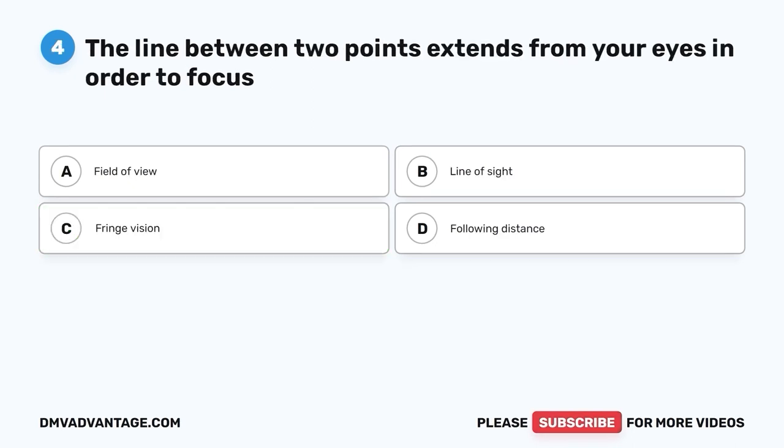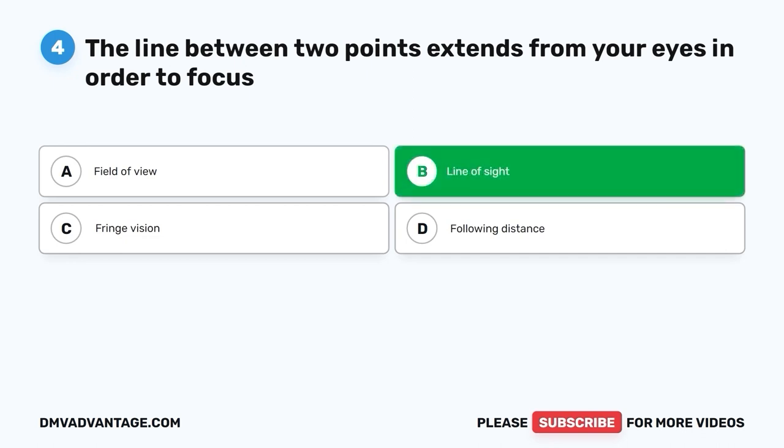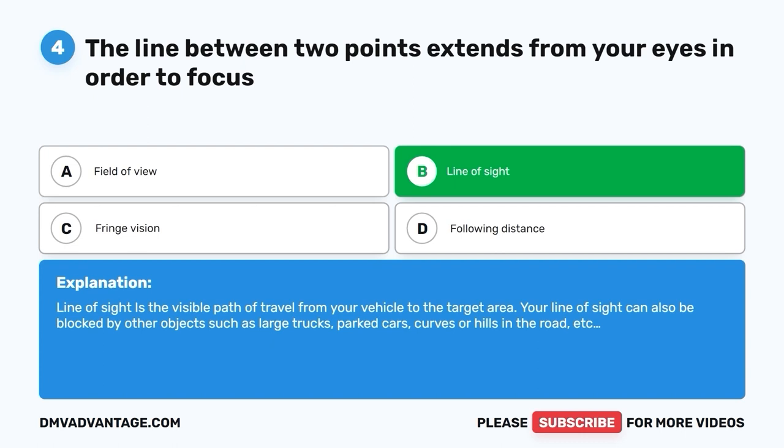Question 4: The line between two points that extends from your eyes in order to focus is called what? A. Field of view. B. Line of sight. C. Fringe vision. D. Following distance. The correct answer is B — line of sight. Line of sight is the visible path of travel from your vehicle to the target area. Your line of sight can also be blocked by other objects such as large trucks, parked cars, curves, or hills in the road.